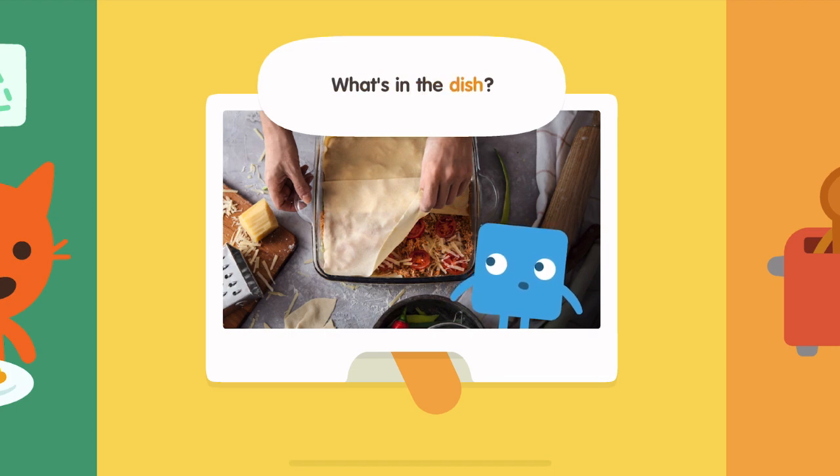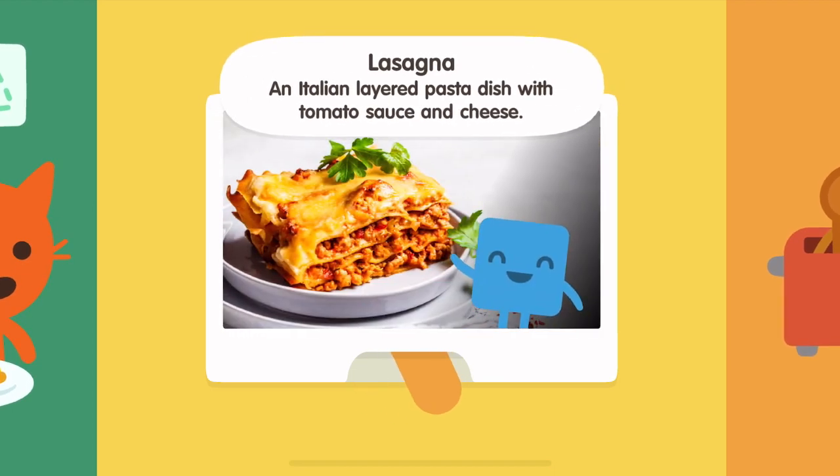What's in the dish? Lasagna, an Italian layered pasta dish with tomato sauce and cheese.